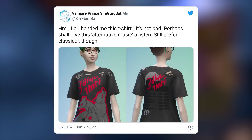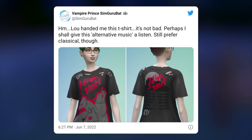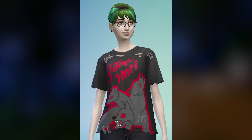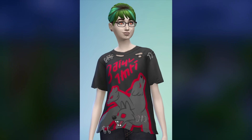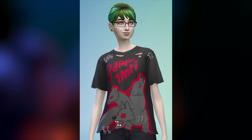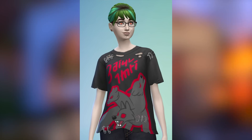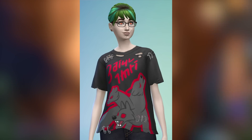SimGuru Bat shares a brand new top coming with the pack. The sim's inner monologue reads: 'Lou handed me this t-shirt — it's not bad, perhaps I shall give this alternative music a listen, still prefer classical though.' They absolutely knocked it out of the park with the CAS. I love the little details — look at the cuts and tears near the collar and on the sleeves. The bobby pins look a little flat but overall it looks really good. There's also a higher quality look at the scars on the sim's face, and what appears to be a brand new hairstyle.